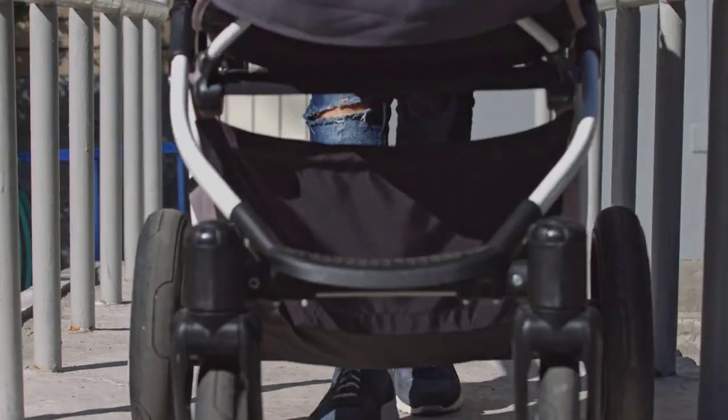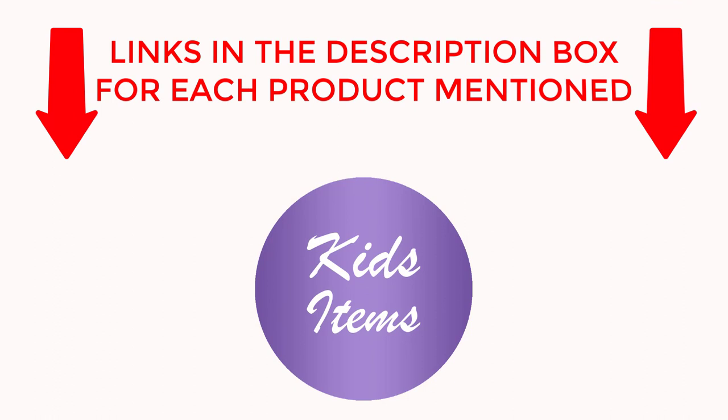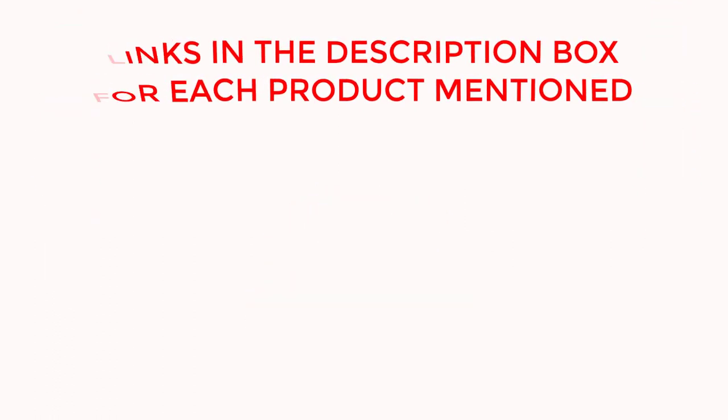So sit back, relax, and get ready to find your perfect jogging companion. If you want to know about price and other information, be sure to check the description. So without any further delay, let's jump into the video.